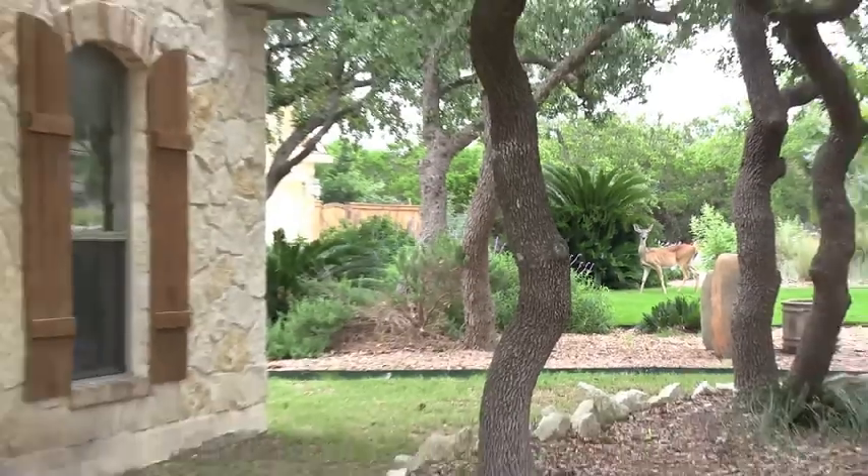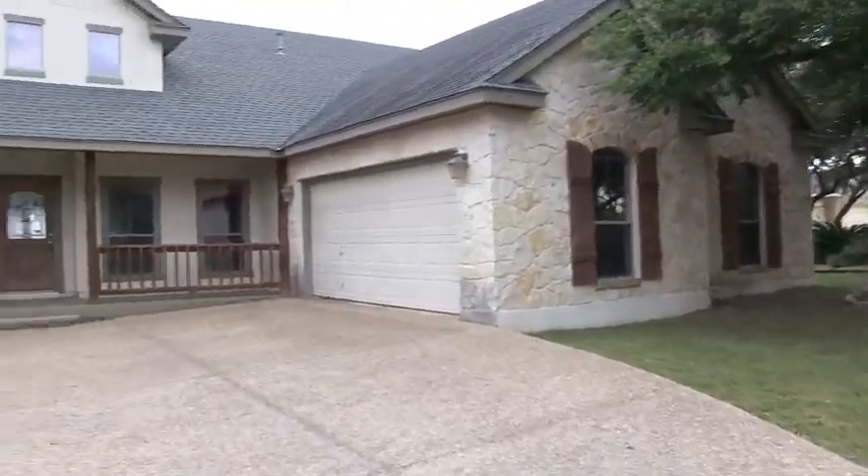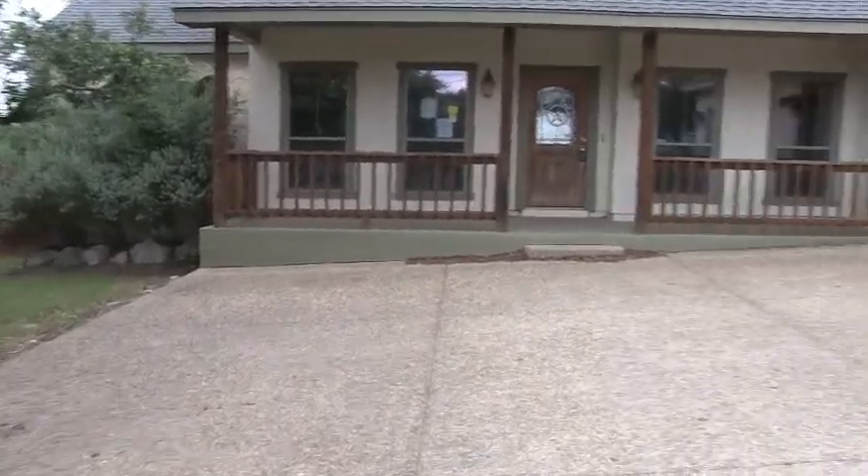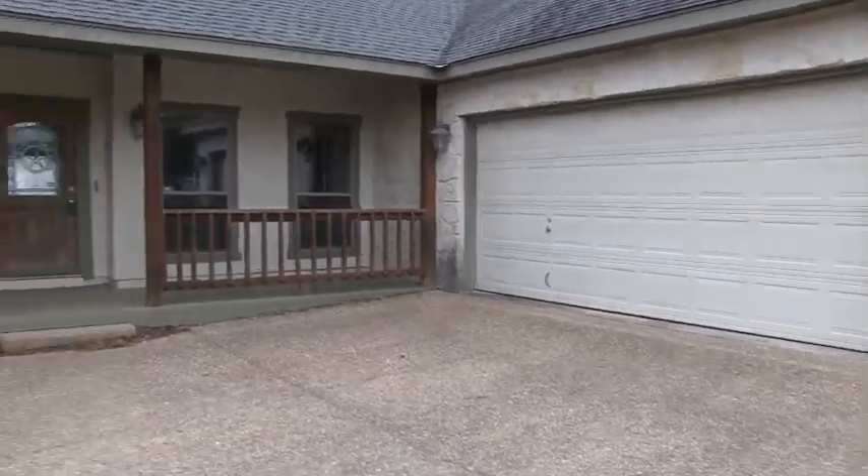This is hill country living at its finest. This home's exterior is a beautiful flagstone and saltillo combination. You have a really nice front porch, and it sits on about half an acre.